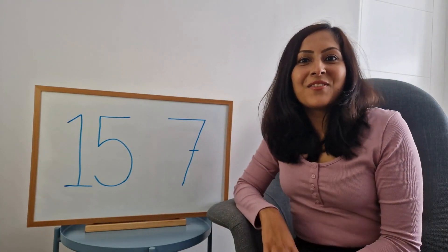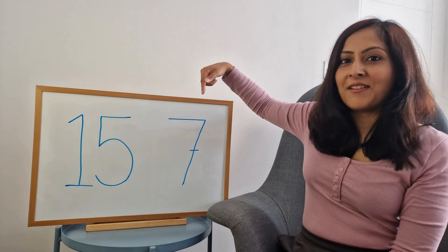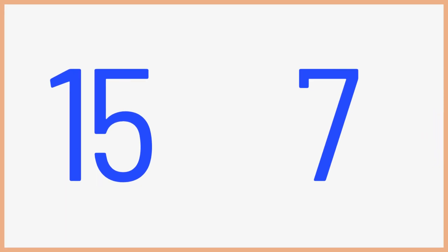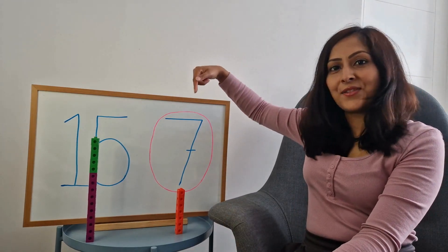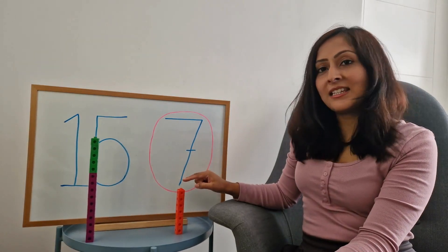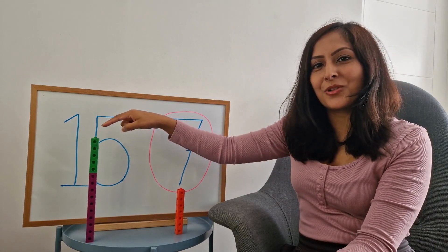Now for this round, can you tell me which of these two numbers, fifteen or seven, is smaller? Well done! Seven is smaller than fifteen, and as you can see, this tower of seven blocks is smaller than this tower of fifteen blocks.